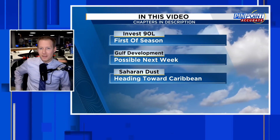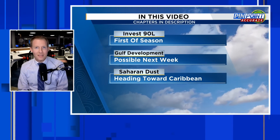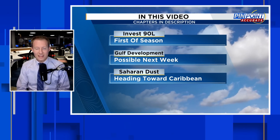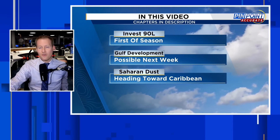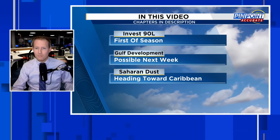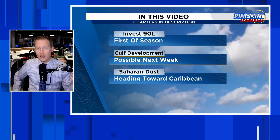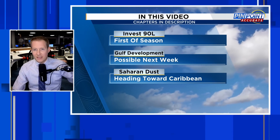We have our first INVEST of the 2024 hurricane season. Certified Meteorologist Jonathan Kegg here. INVEST 90L has officially been designated by the National Hurricane Center. We're going to break down what an INVEST is, show you where it is, what impacts it could bring, then focus on a secondary area over the weekend into next week in the southwest Gulf Bay of Campeche area. We also have more Saharan dust coming towards the Caribbean.